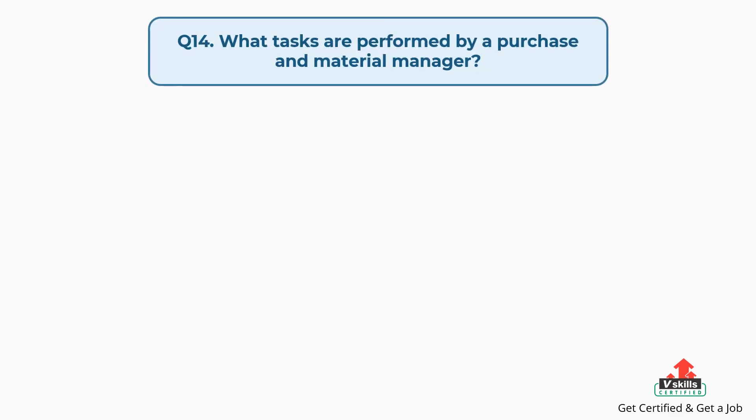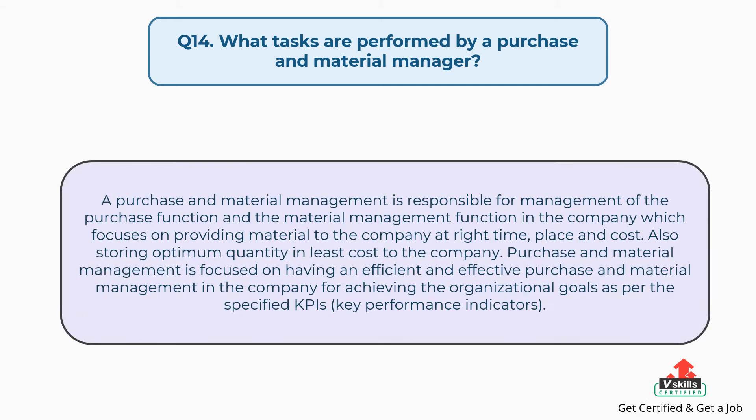Question number fourteen: what tasks are performed by a purchase and material manager? The answer is: a purchase and material manager is responsible for management of the purchase function and the material management function in the company, which focuses on providing material to the company at the right time, place, and cost, as well as storing optimum quantity at least cost. Purchase and material management is focused on achieving organizational goals as per the specified KPIs — Key Performance Indicators.